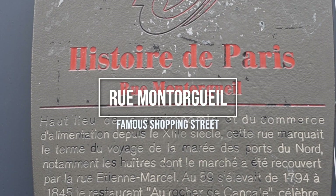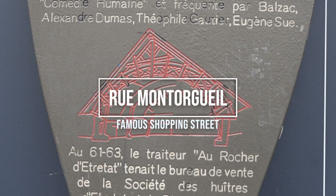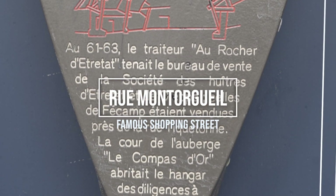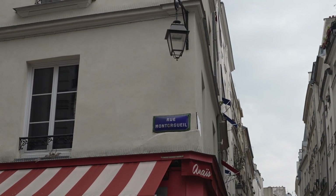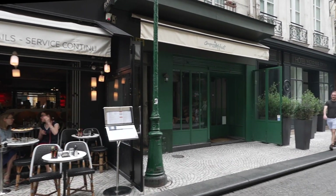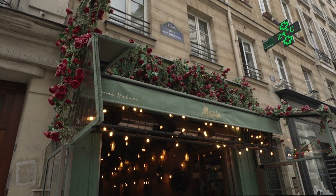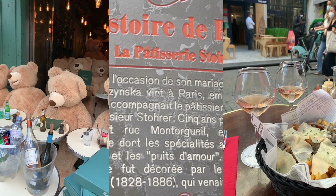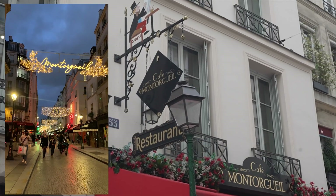Running through the first and second arrondissements, Rue Montorgueil is a lively market street filled with bustling cafes, local grocery stores, and is where you can really get a feel for how the locals live. I have a particular fondness for Rue Montorgueil, as I actually used to live just a couple of streets over in the second arrondissement, close to Sentier. I used to walk down Rue Montorgueil on a near daily basis, enjoying the many shops and frequenting the local boulangeries to get my daily French baguette.